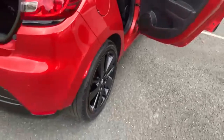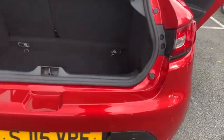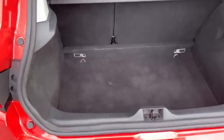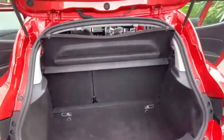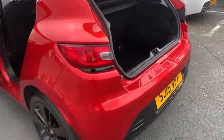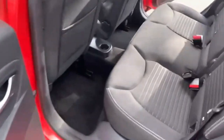Coming around to the rear, you have rear parking sensors on this one and a decent size boot. There's a 60/40 split on your back seats and your parcel shelf is present as well. Just coming round to the other side so you can see the condition of the seats from that angle.